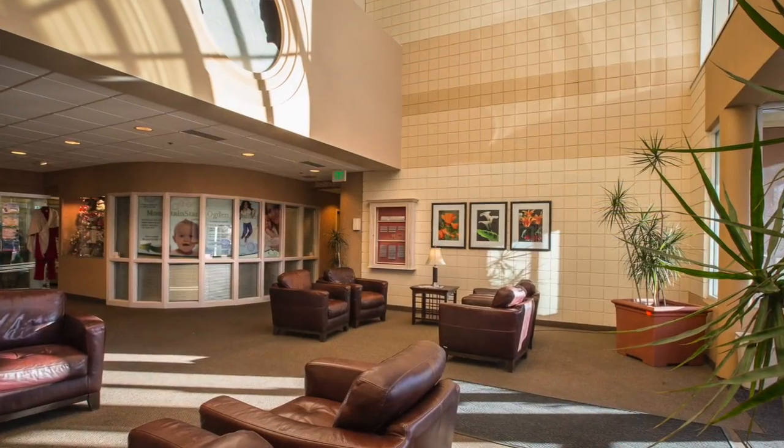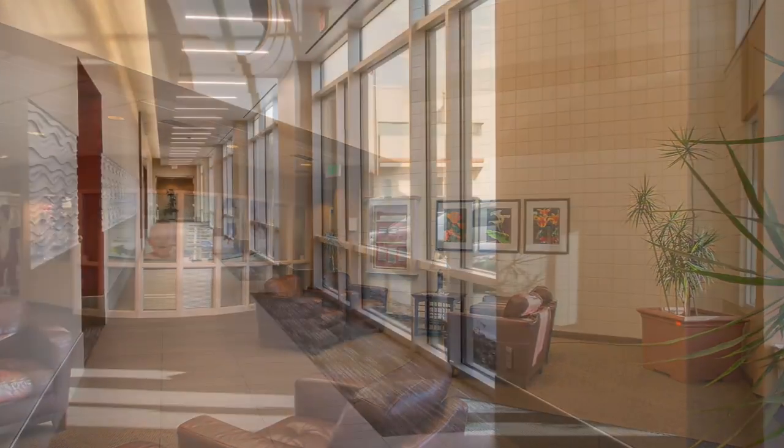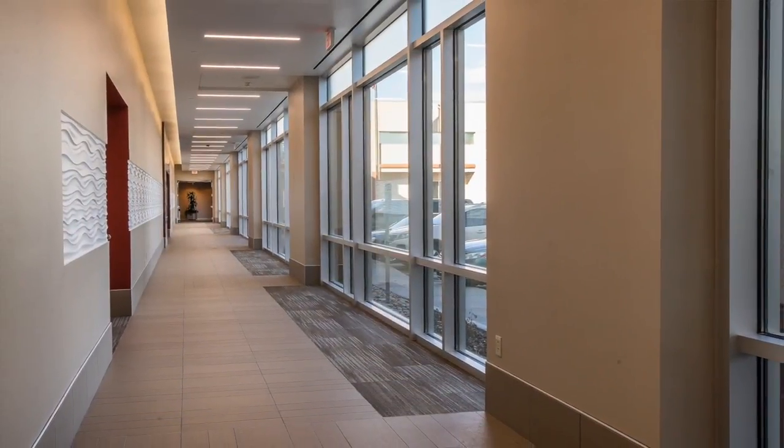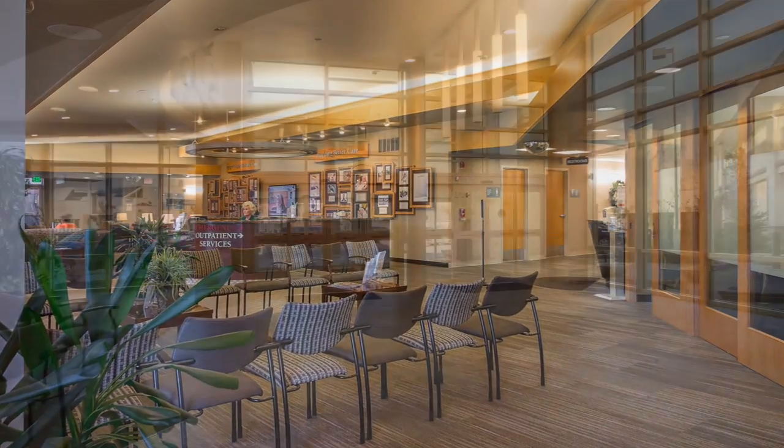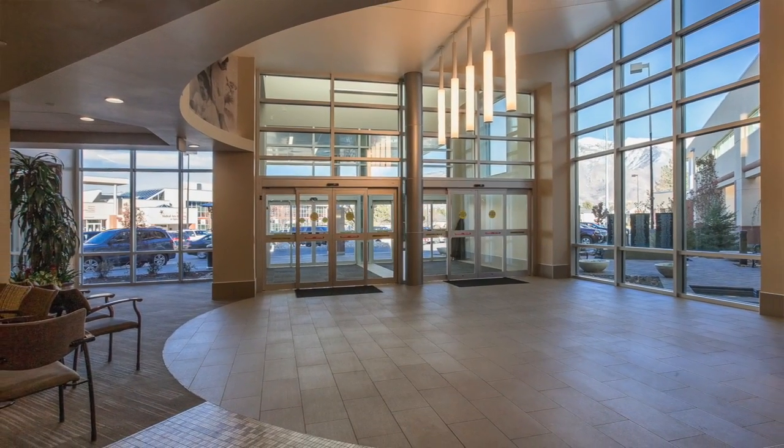More importantly, the changes on the inside are what really matter. We added a new outpatient corridor when you first come into the hospital, which connects all of our outpatient departments to the main entrance, making it very convenient for all of our patients.